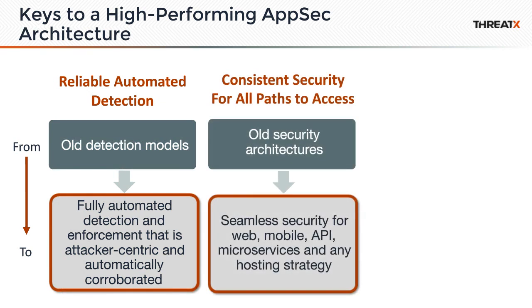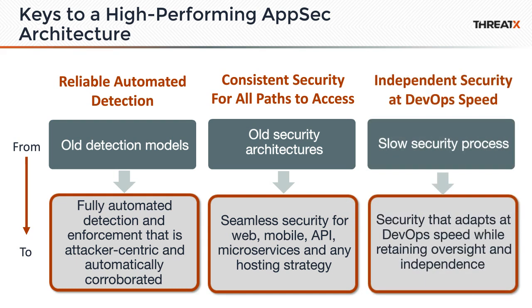We need consistent security everywhere. Every new thing that gets deployed, every type of service, needs to be protected automatically. However you're deploying, security needs to be built into that and integrated. We also need to move at the same speed as DevOps — security can't be slow, you can't be doing manual actions to deploy a new security system. You also need to maintain independence of security, having it independently evaluating and making sure things are secure.